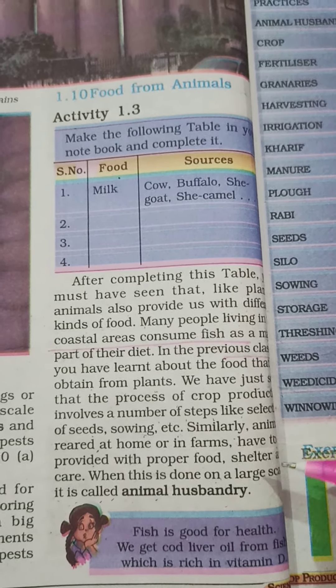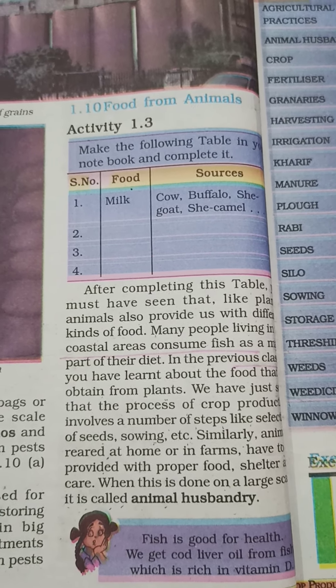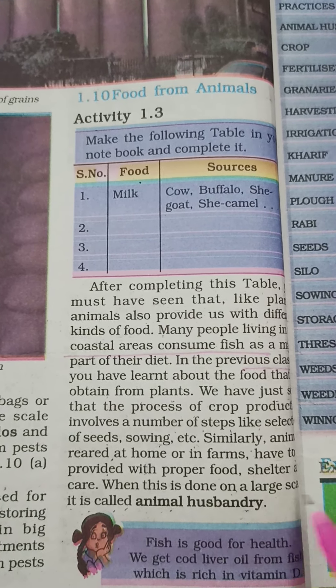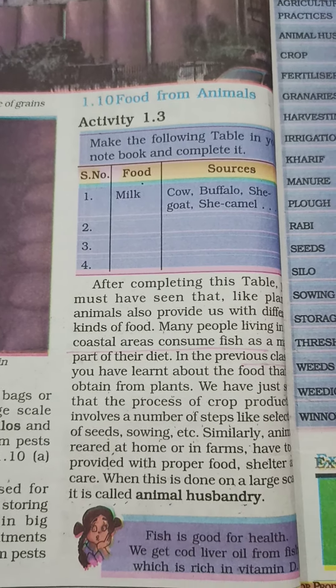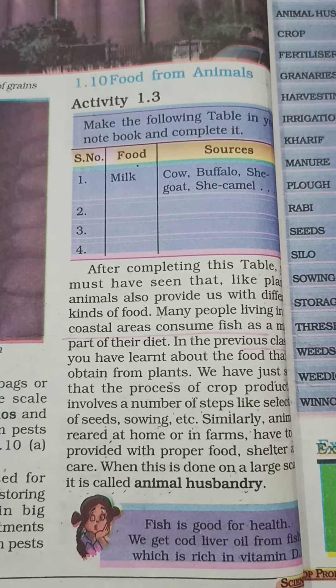If animals are reared in large amounts, it is called animal husbandry. We need to keep animals on a large scale with proper food and care — that is what animal husbandry means.